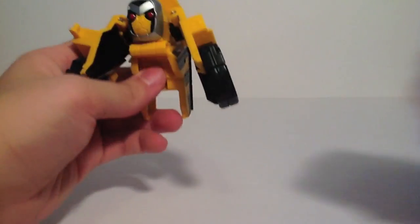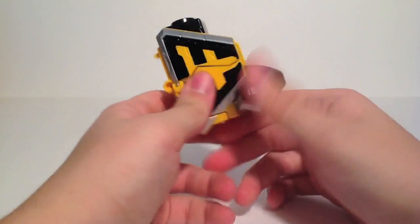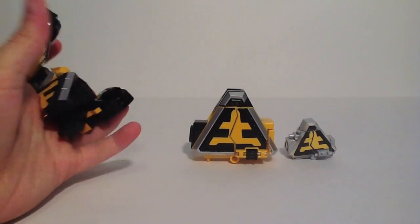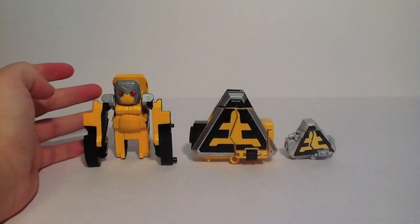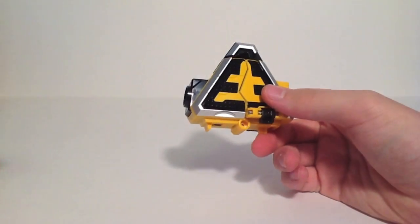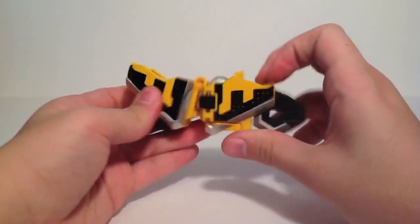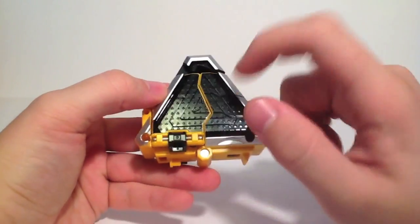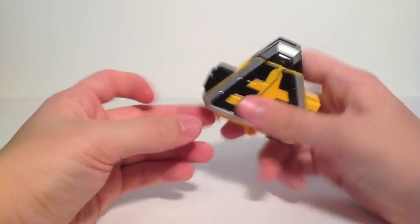Moving on, we can transform Saru into her emblem mode — the symbol for Earth. We can also do that with our other versions. The Miniplaw Earth symbol is here, but the Samurai Megazord version doesn't have emblem modes, so the Deluxe one wins. The transformation is really neat — these symbol modes are great. The fact that the Samurai Megazord version didn't have that is sad. It's simple, quick, efficient — it folds and clicks, and it's done. The triangle shape is all throughout the back, which is really cool.